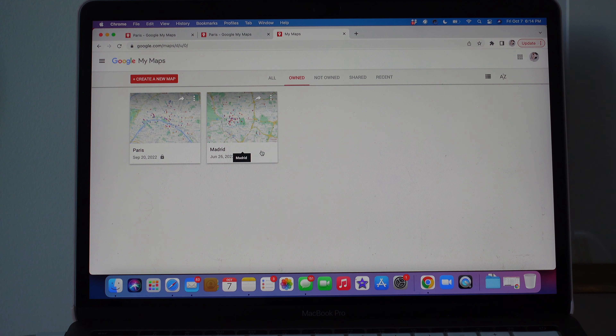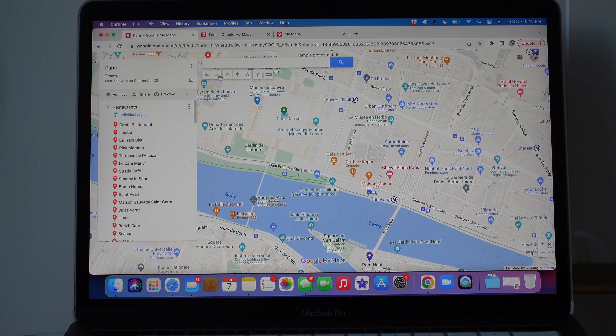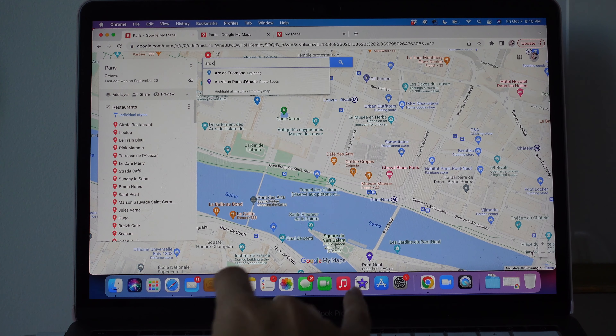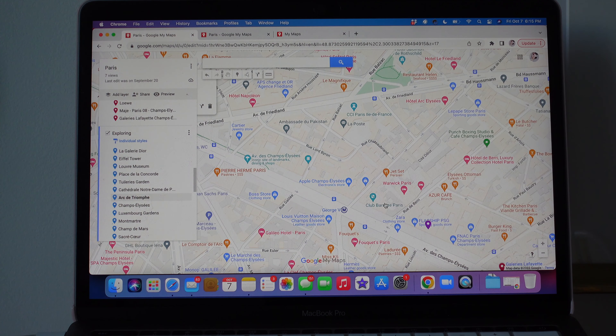I wanted to have a map of Madrid and Paris to figure out where I wanted to go. Once you create a new map, you just search for places and add them so you can look them up at any time. For example, the Arc de Triomphe — obviously a historical place we want to explore. I already have it marked, but just for the sake of it, I'm going to select Pyramid here.